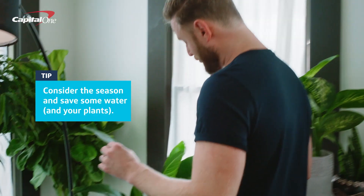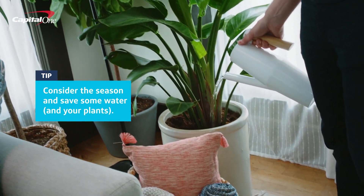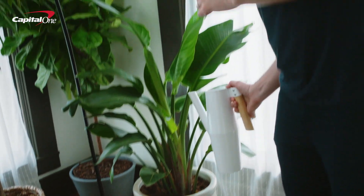Fun fact: in the winter, plants grow at a slower rate and require less water. So go ahead and dial back that watering schedule a little.